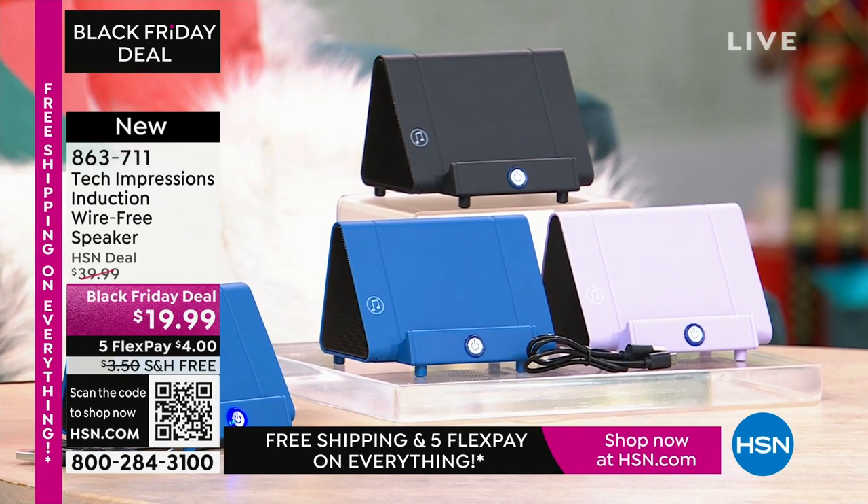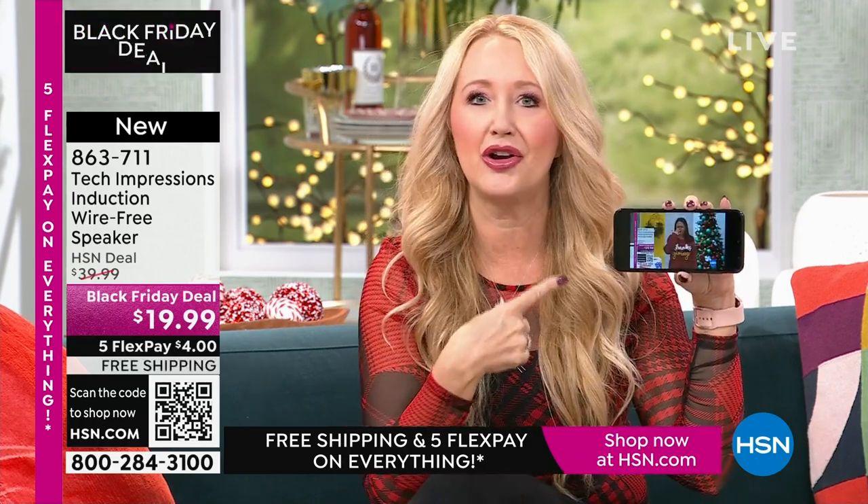How many times have you wanted to hear music and gone through that very complicated Bluetooth pairing process that takes forever? With this, there's no pairing process, no cables, cords, or wires. Maybe you're watching a TV show — we all know the sound on our phone just isn't good enough.